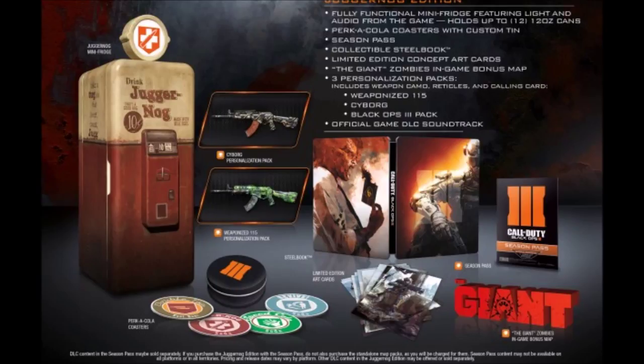I'll have this in my room. The Juggernaut fridge also has sound effects every time you open the door. I have a clip of people opening the door — it makes a sound effect like when round one starts, so it just plays that round-start sound. It's super cool.